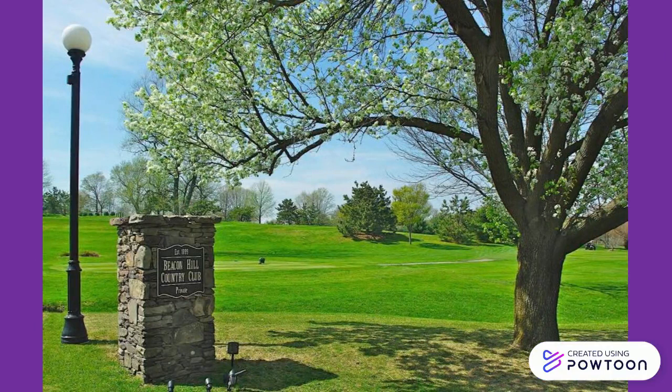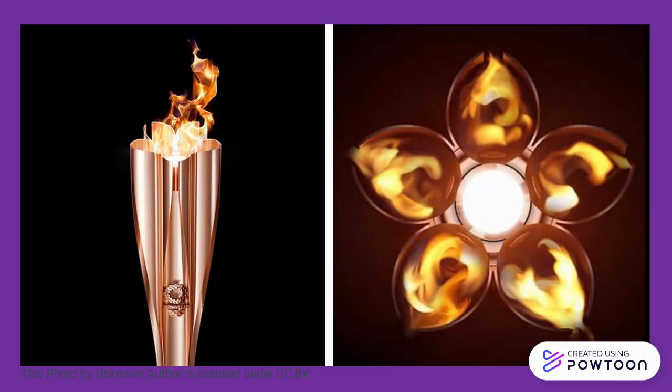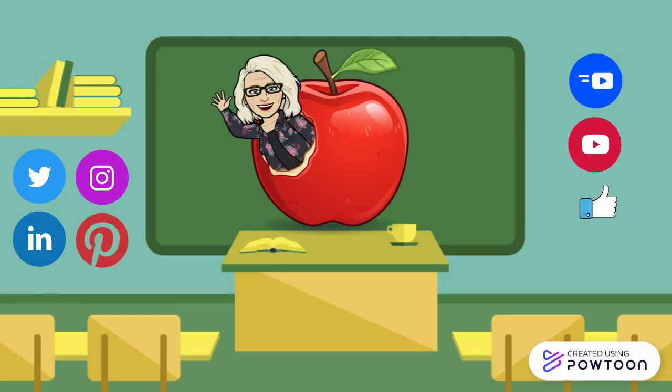Today, beacons are used to mark occasions and celebrate events such as the Platinum Jubilee and the Olympics. If you like this video, please don't forget to like, share, and subscribe for more content from Videos for Special Ed.